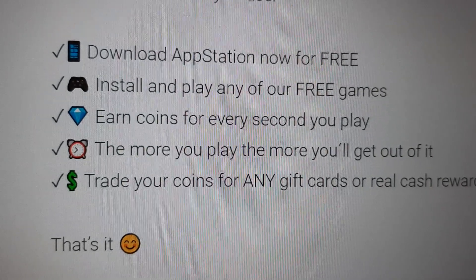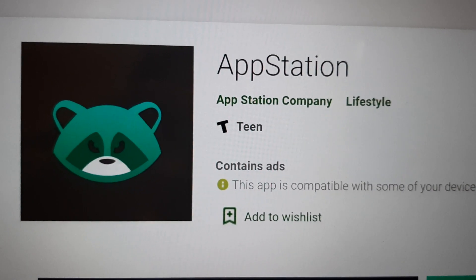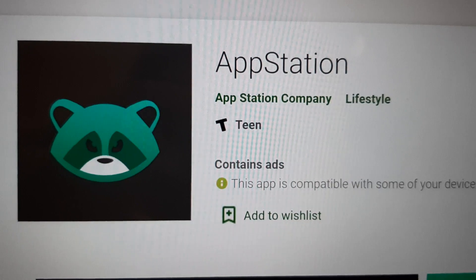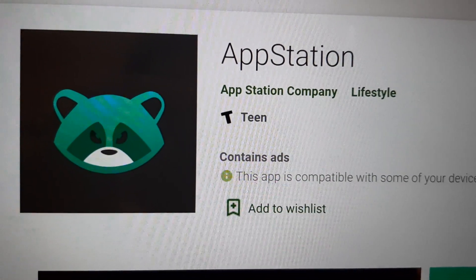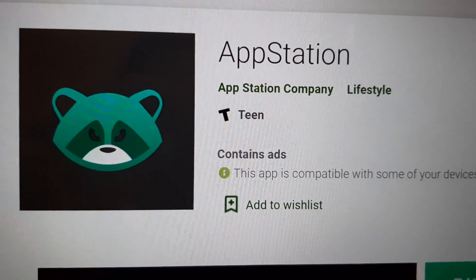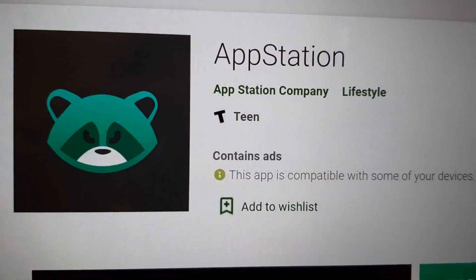With Appstation, you also get 25% of the points I earn. So when I get, for example, 100 points, you'll get 25 points.